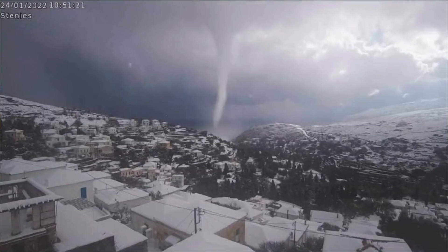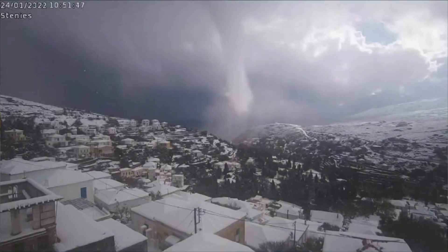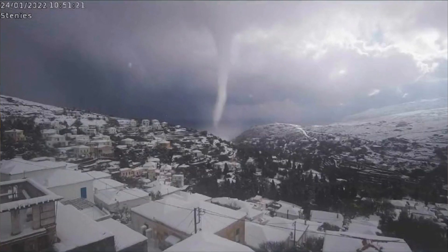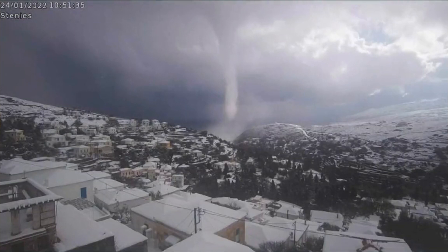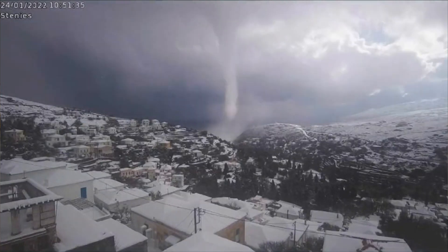There's one other thing I really want to geek out about. Let's watch the diameter of the vortex between the beginning and end of the video — it goes from a pencil-like noodle to a stout cylinder. That's because it's being squished vertically as it moves over higher terrain. That forces the radius of maximum winds outwards, and due to the conservation of angular momentum, that in turn weakens azimuthal, or lateral, wind speed.